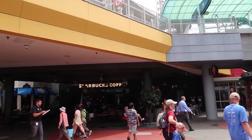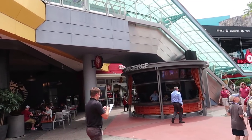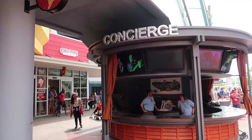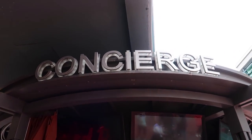Turning back across the path toward the Starbucks side, we're headed over to Concierge. These guys will help you with reservations or anything to do with CityWalk or Universal Orlando. You can buy your annual passes here, buy tickets, or make reservations to different restaurants around here.